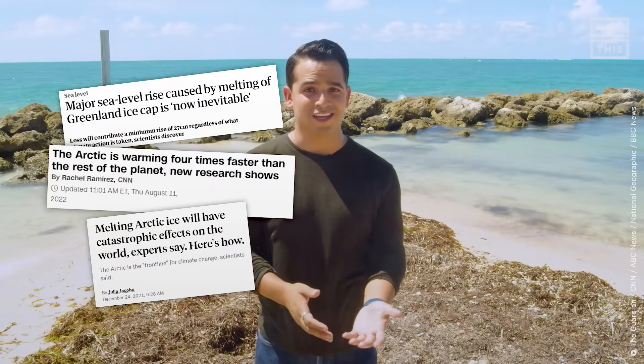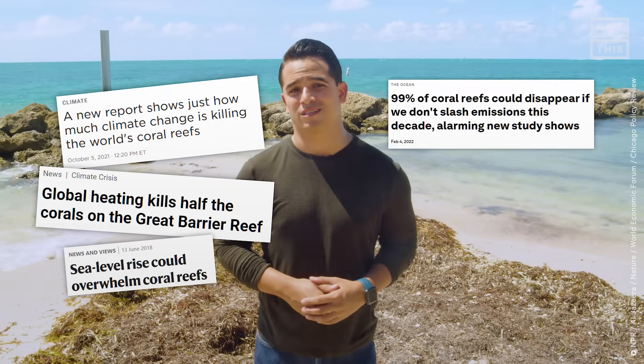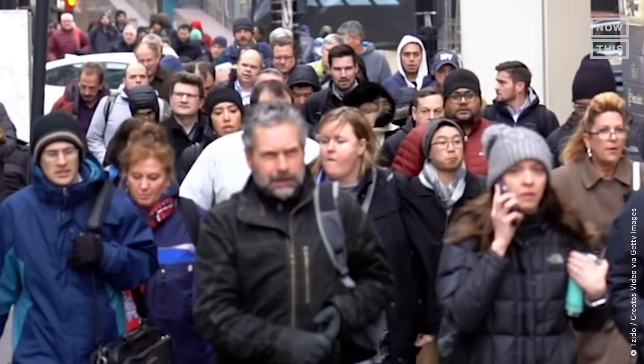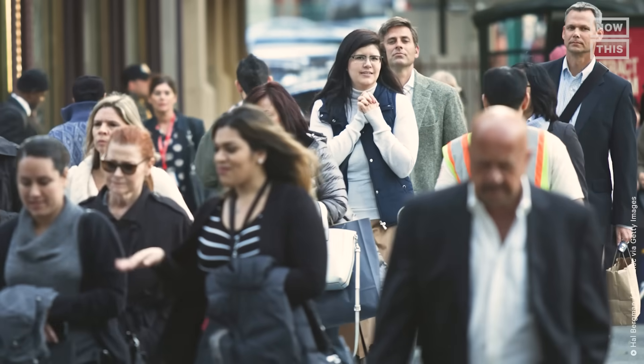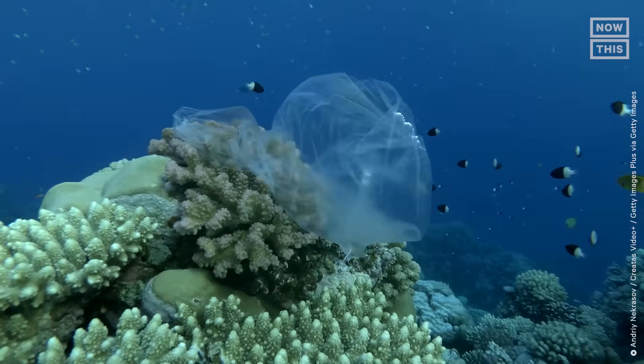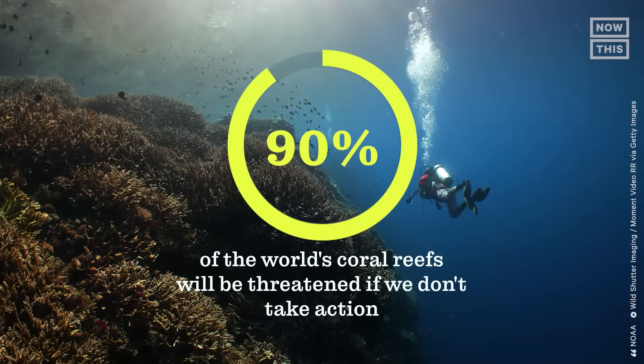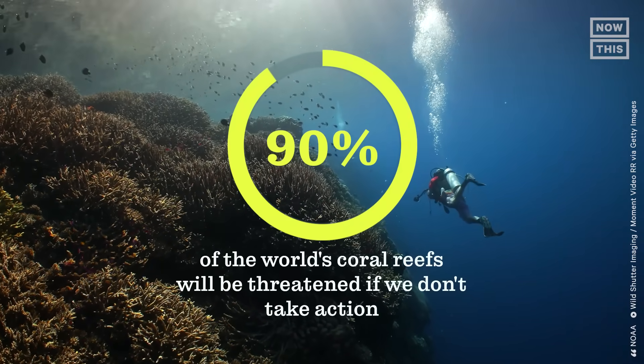Along with the Arctic ice melting and the increase in historic droughts, you've probably seen many headlines about the coral reefs dying due to rising temperatures. For many people, it's out of sight, out of mind, since we don't all live in a coastal area. But they are dying. Climate change isn't the only enemy — pollution, habitat destruction, and overfishing are also big threats, and humans are at the heart of the problem. Scientists estimate that by 2030, 90% of the world's coral reefs will be threatened if we don't take action.